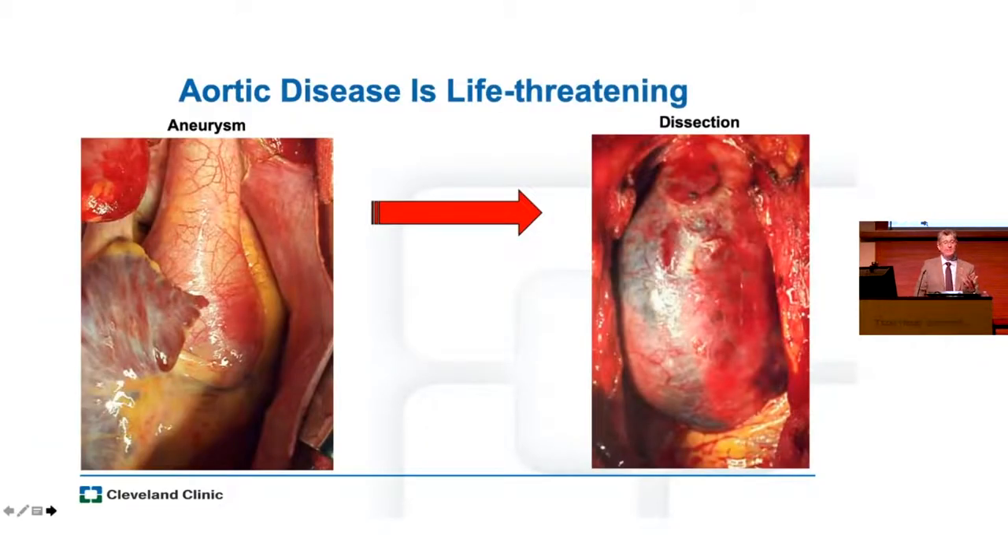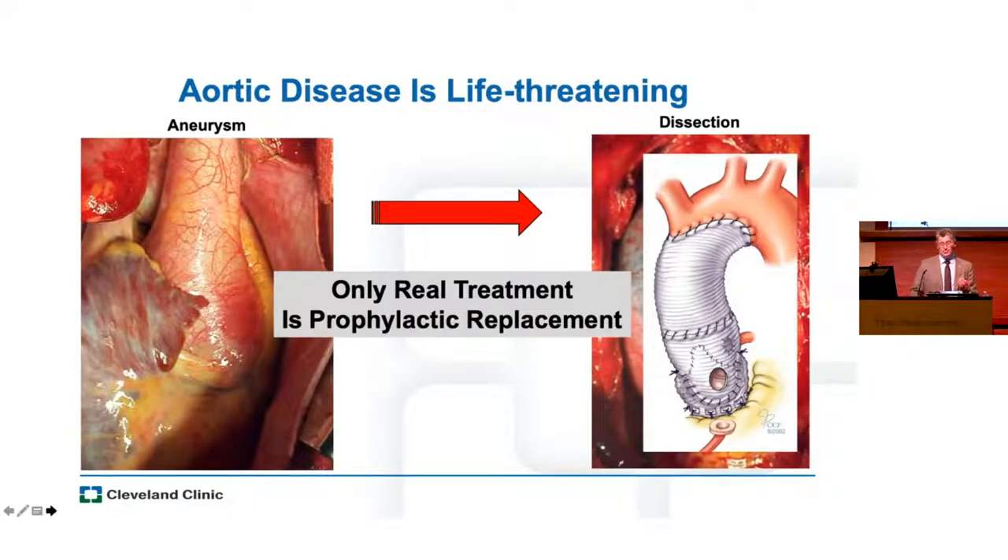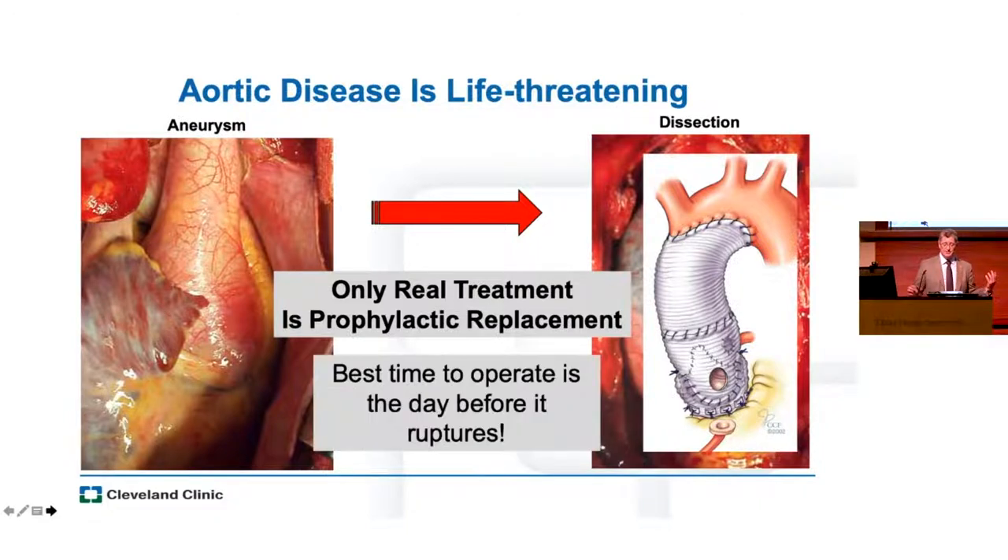We know that aortic disease is life-threatening. When we meet an aneurysm, we want to prevent it from becoming a dissection. However, sometimes it dissects anyway without an aneurysm. The really only treatment we have right now for this problem is prophylactic replacement. We treat hypertension — that's critical — but we don't have medical therapy to stop the progression of degenerative aortic disease. I tell my patients all the time: the best time to fix your aorta is the day before it ruptures. That's where we want to be.